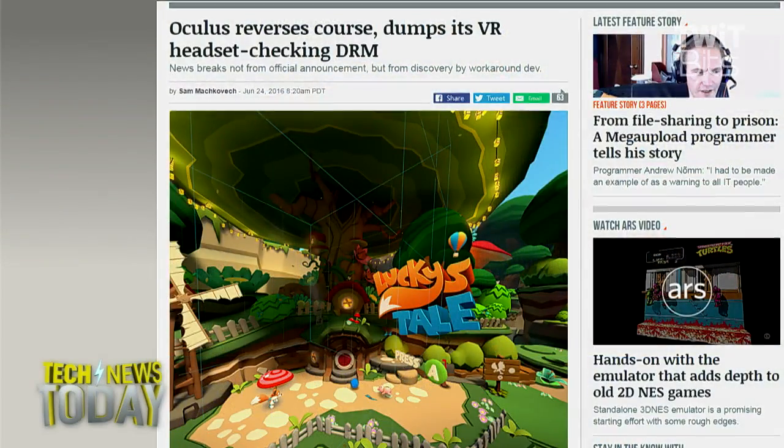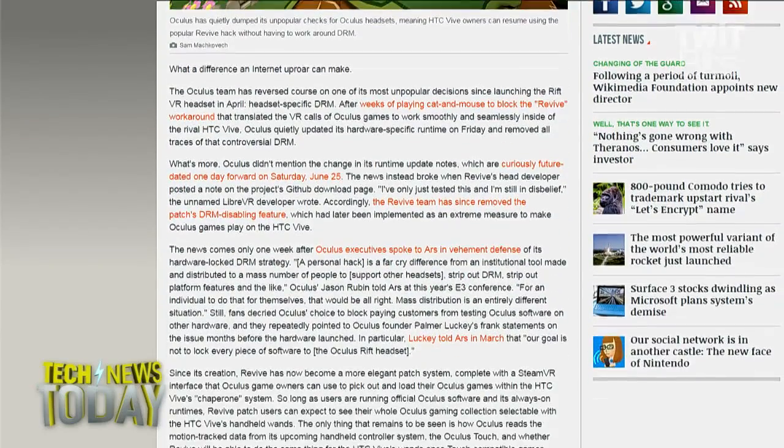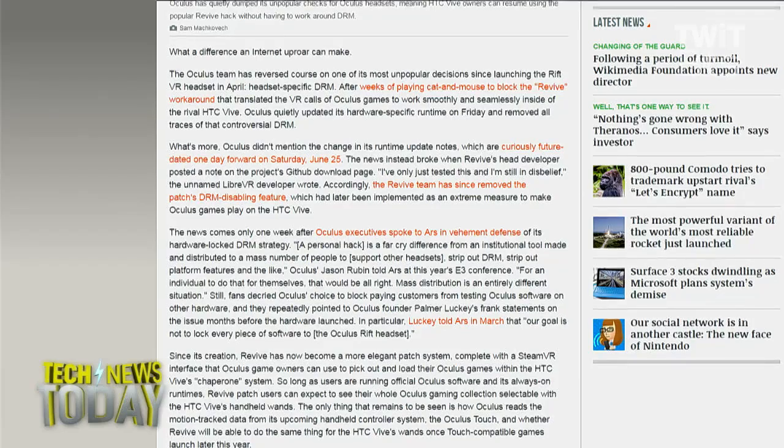They've turned tail on that. Oculus has now come out after the fact and confirmed what was quietly discovered — they quietly said, here, you can put that hack back in. The hack started working again. The man who made the patch, who still hasn't identified himself — he's still been this anonymous patching guy — has come out and said it works, go ahead and use it. The patch, known as Revive, had actually been going over Oculus' DRM, so essentially it was kind of the first step to piracy.